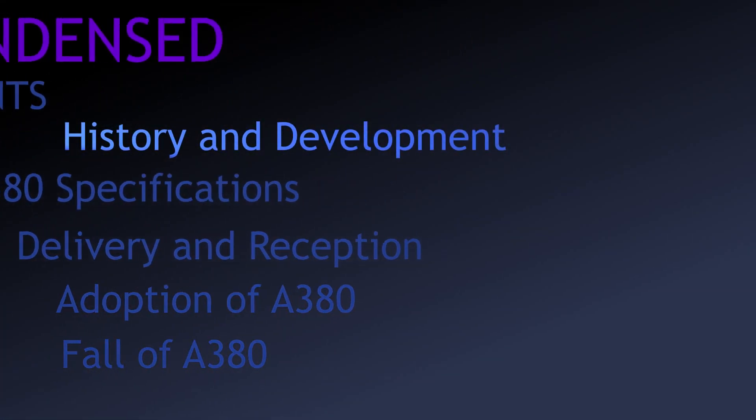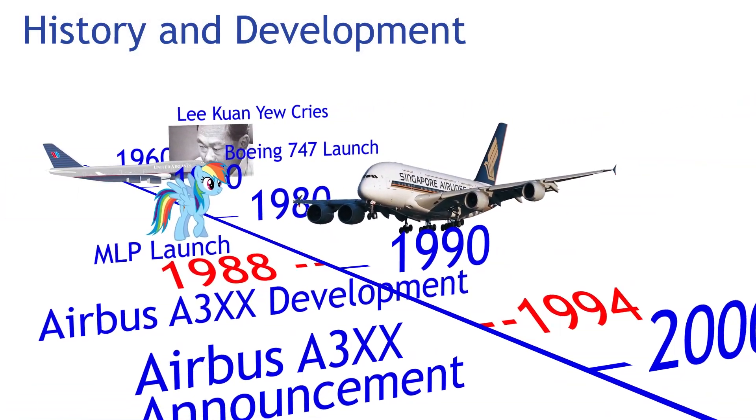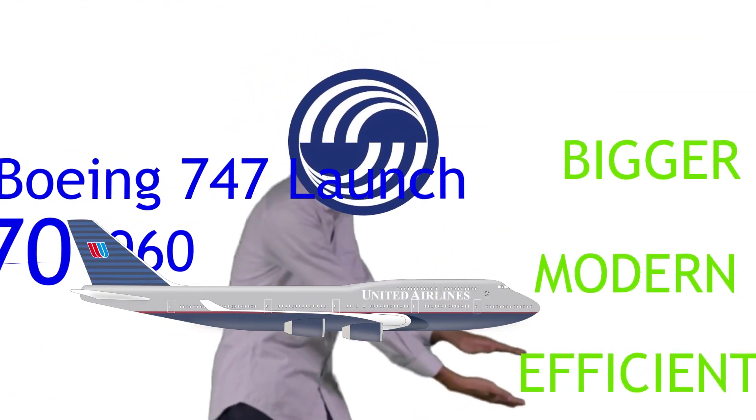A380 condensed. Let's go back, not too far this time, to 1988. Airbus eyed the success of the dominant Boeing 747 and wanted to compete with something bigger, more modern and more efficient.